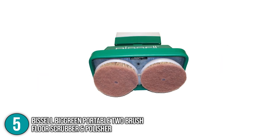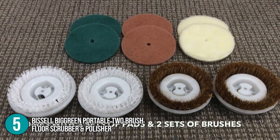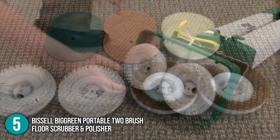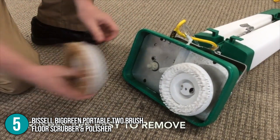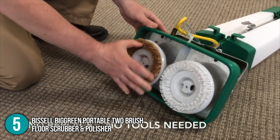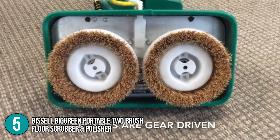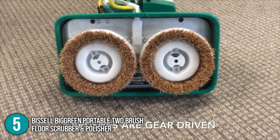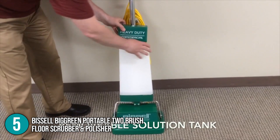The scrubbing brush and pads are best for cleaning flooring surfaces like carpets, ceramics, and marbles. The polishing and buffing pads, on the other hand, buff out blemishes and stains for a smooth finish. If you want to add more functions, you have the option to buy the accessories separately. At the time this video was made, the product comes with a 1-year warranty that covers the machine's parts and labor. The In The Home team concludes that the Bissell Big Green Portable Two-Brush Floor Scrubber and Polisher is an excellent choice if you are looking for an affordable yet reliable machine.